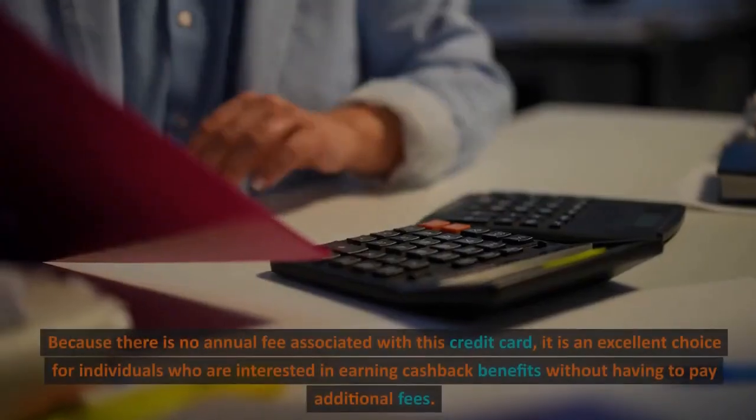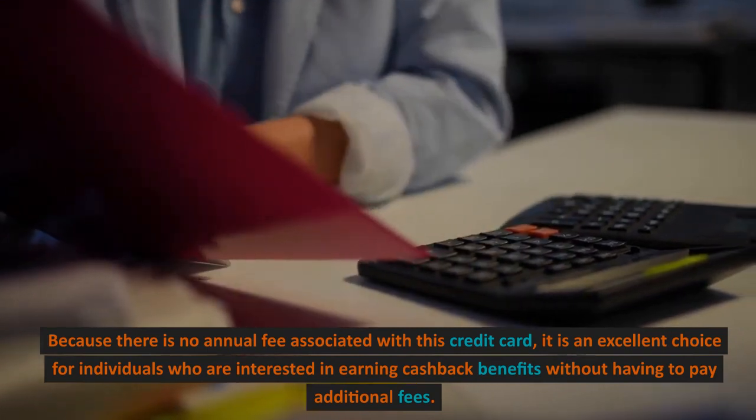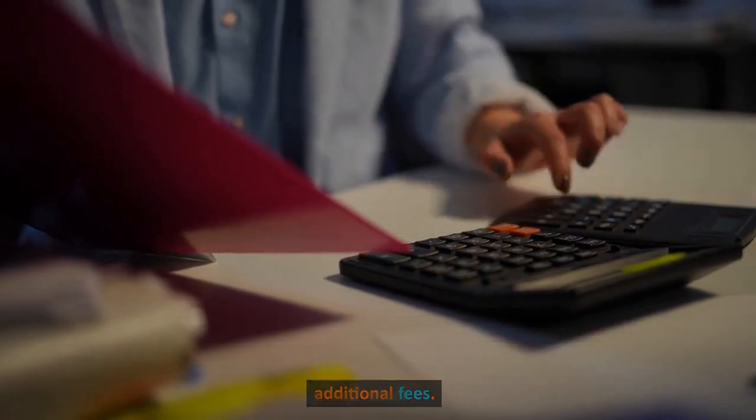3. No Annual Fee. Because there is no annual fee associated with this credit card, it is an excellent choice for individuals who are interested in earning cashback benefits without having to pay additional fees.